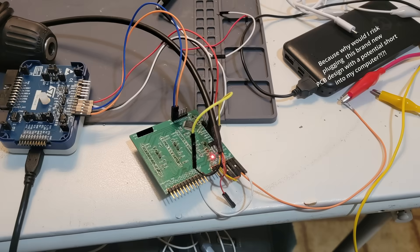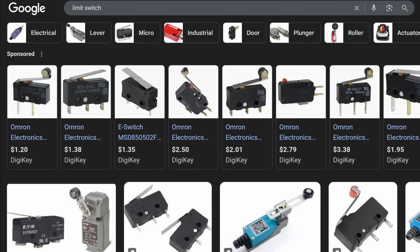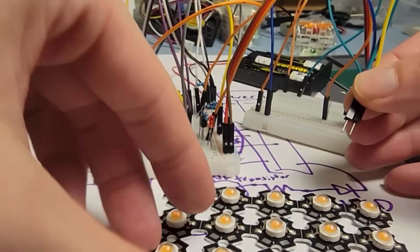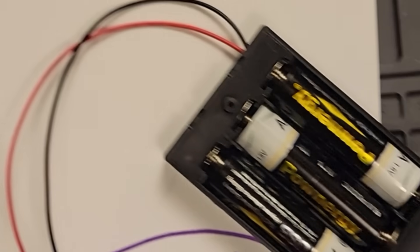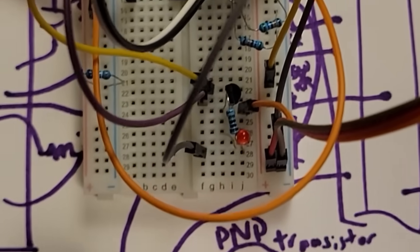You don't start by making a Tesla as your first product. You start with something small that won't bankrupt you if you mess up, but will still teach you all the main skills you'll reuse across future projects. Every project I've ever made follows the same basic framework: inputs, logic, and outputs. For my snake light, the input is a button pressed when the door is open, and the output is turning on a light or LED.